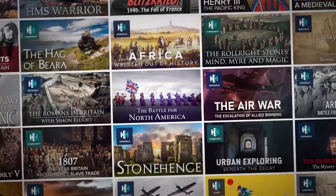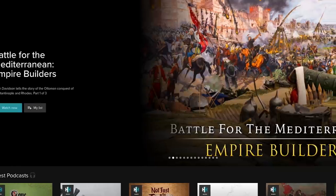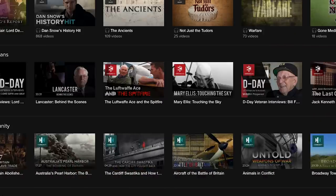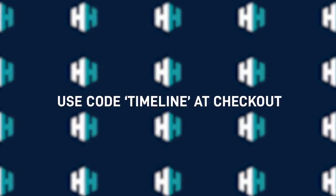My name is Dan Snow and I want to tell you about History Hit TV. It's like the Netflix for history — hundreds of exclusive documentaries and interviews with the world's best historians. We've got an exclusive offer available to fans of Timeline. Go to History Hit TV and use the code TIMELINE for a special introductory offer. Go and check it out.